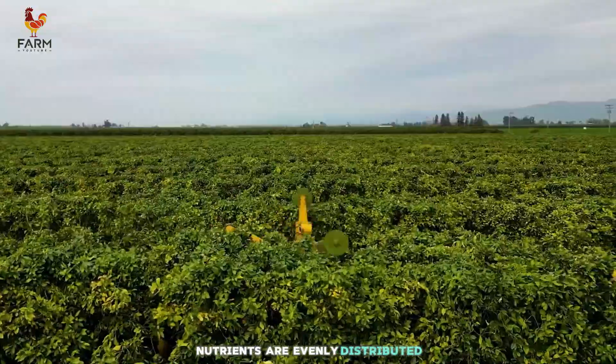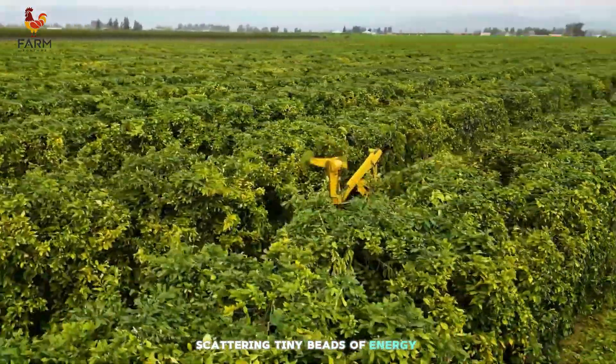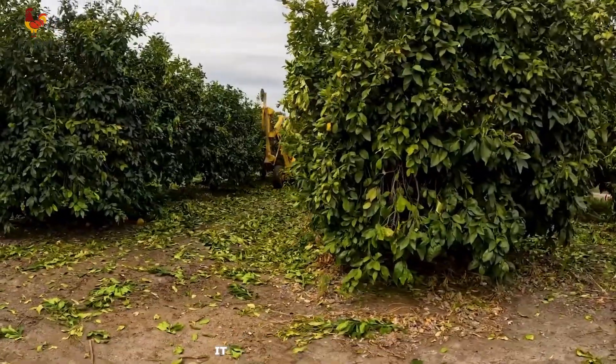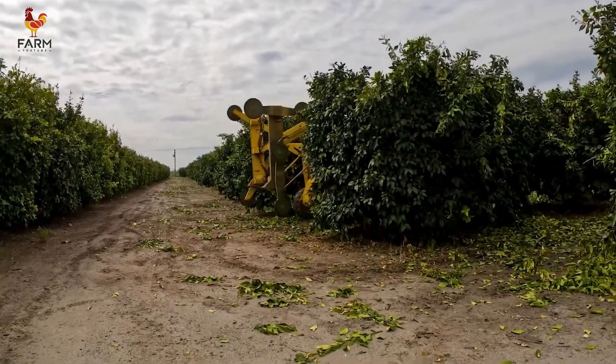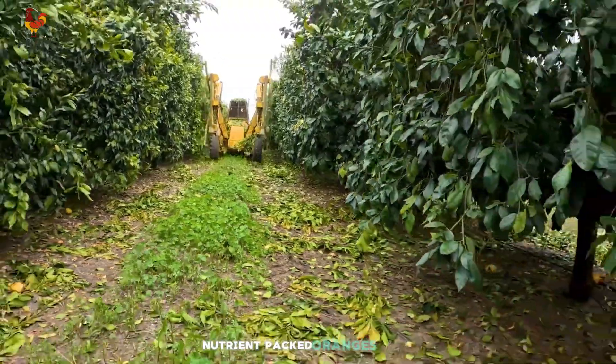Fertilizing comes next, with the help of advanced machinery. Nutrients are evenly distributed, resembling skilled artists scattering tiny beads of energy across the soil. This ensures that each tree absorbs the essential elements it needs for robust growth while minimizing environmental impact. Fertilizing is a critical step in producing high-quality, nutrient-packed oranges.